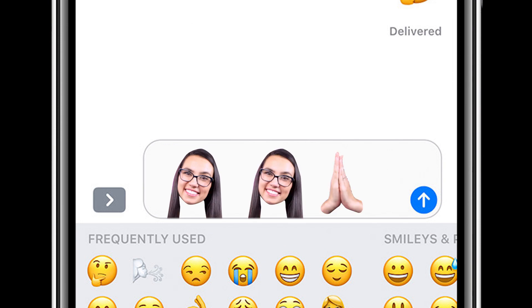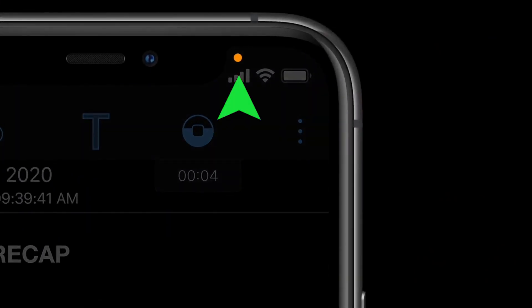Some other welcome additions include that you can now change your default email and browser apps — Gmail and Chrome users rejoice. You can also search for emoji within the native keyboard while you type. For the privacy-minded folks out there, Apple will now notify you by way of a small green or orange dot at the top of the screen if an app is accessing your camera or microphone respectively.